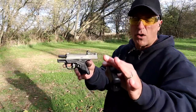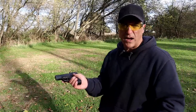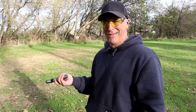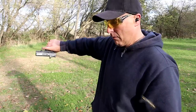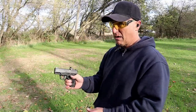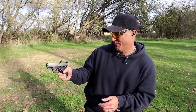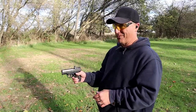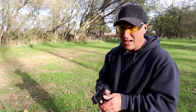Let's see if the R7 Mako will chamber a round when driving the mag home — and it does. How about a limp wrist test? Yeah, it works — the R7 Mako passed the limp wrist test.